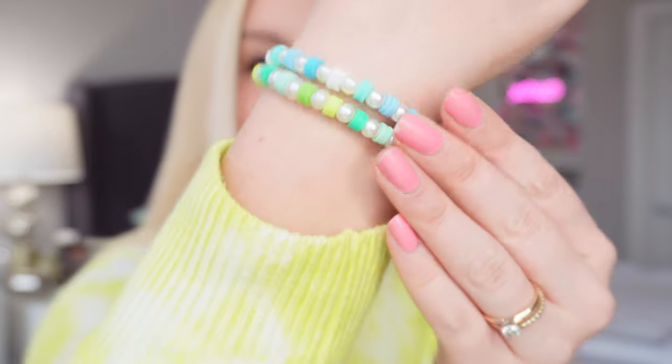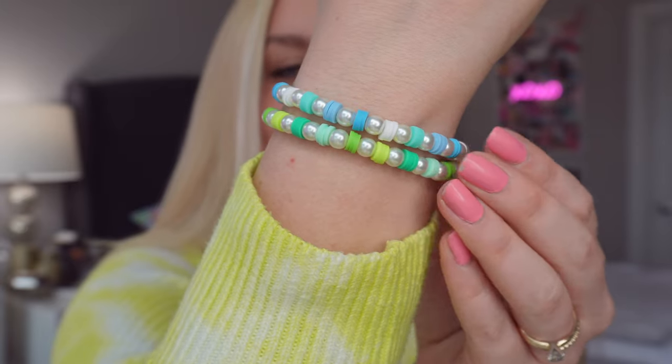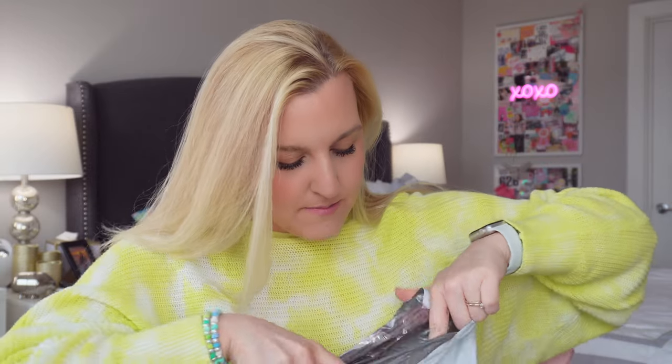Before I share my Amazon haul, I want to show you my bracelets of the day. These are so cute — little clay and pearl bracelets I recently made in my 'let's make clay bracelets together' video. Let's get started with the Amazon haul!